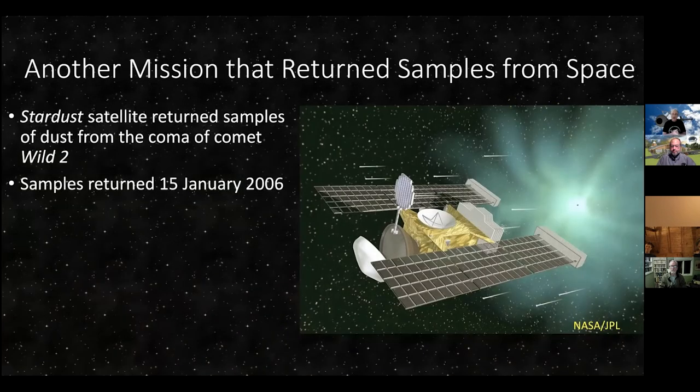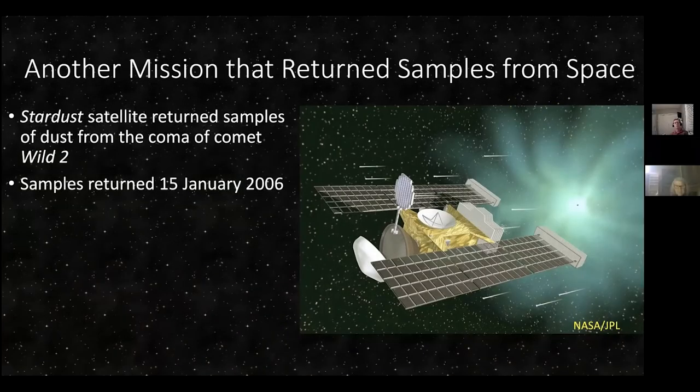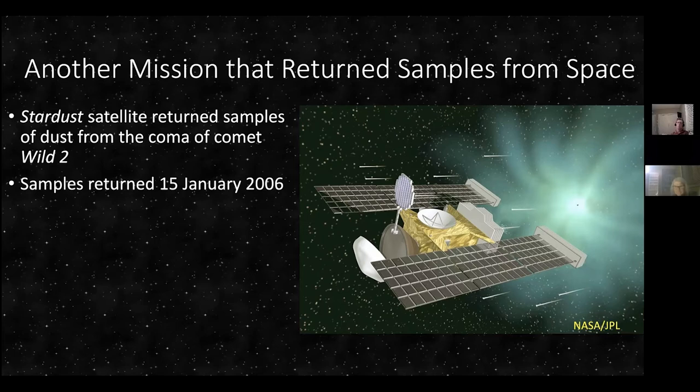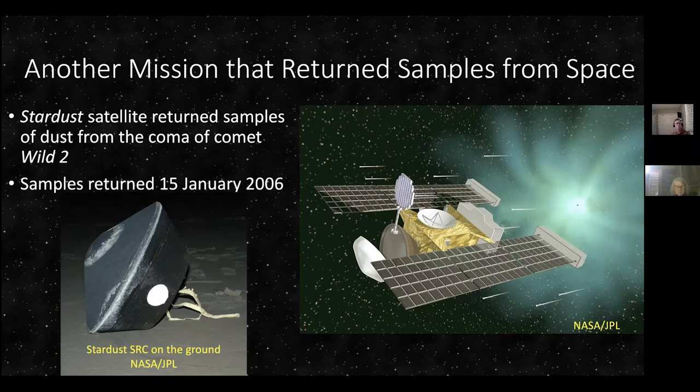There was an earlier satellite you may recall from 2006 — the mission was called Stardust, which visited a comet named Wilde 2 (pronounced 'Vilt'). It flew through the coma — the head of the comet — scooped up some very tenuous material, and returned samples back to Earth in January 2006. Here's the sample return capsule that landed on Earth containing the sample from that comet. Because this mission was so successful, they actually used this same technology on the OSIRIS-REx mission — same basic idea. It worked once, might as well do it again.